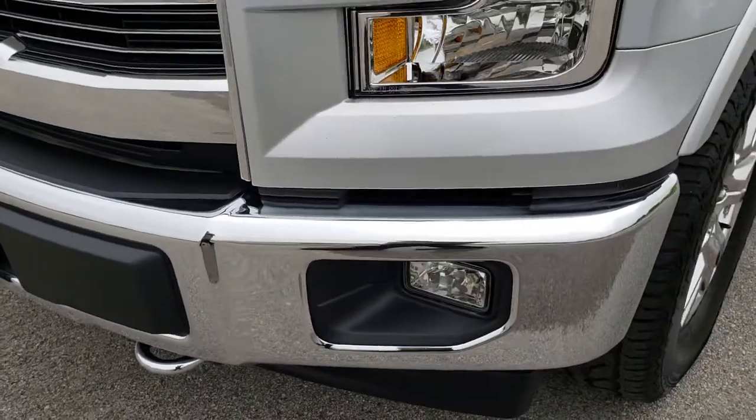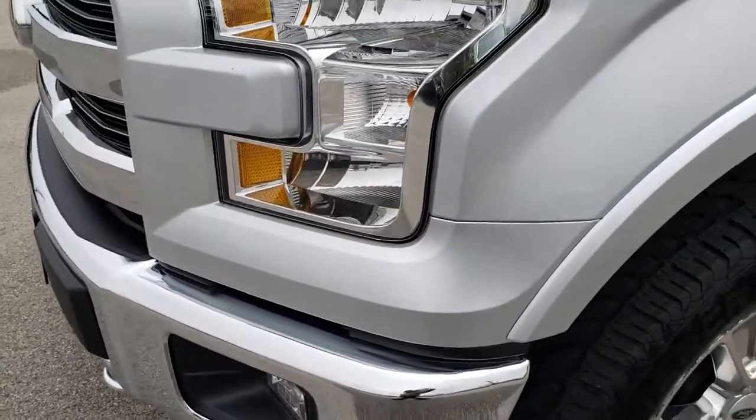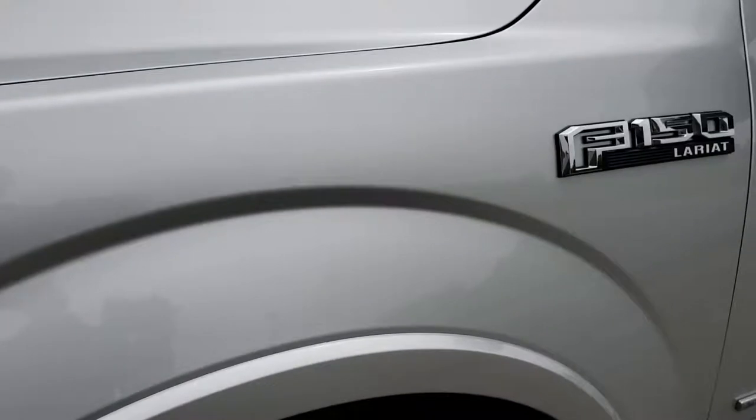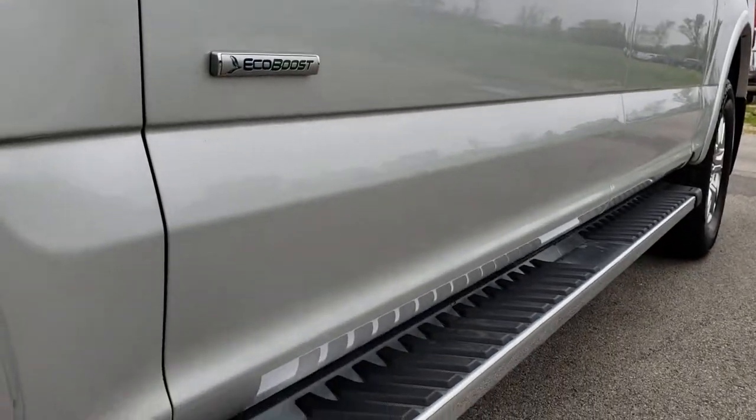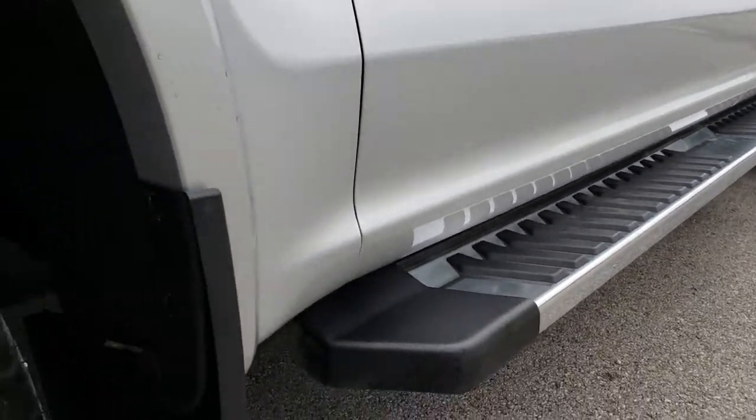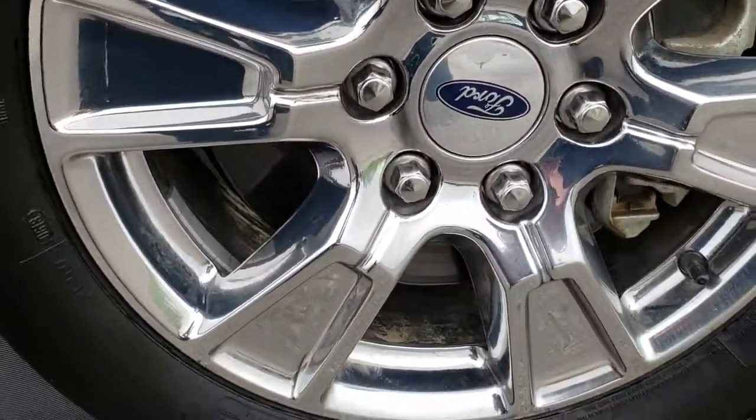From this HD video you will be able to tell that this truck is extremely clean all the way around. Ingot Silver is the color. We shoot all of our videos in 1080p, so if you have HD capabilities on your computer, tablet, or smart phone device, turn them on now because it's like you're right here looking at the truck with me.